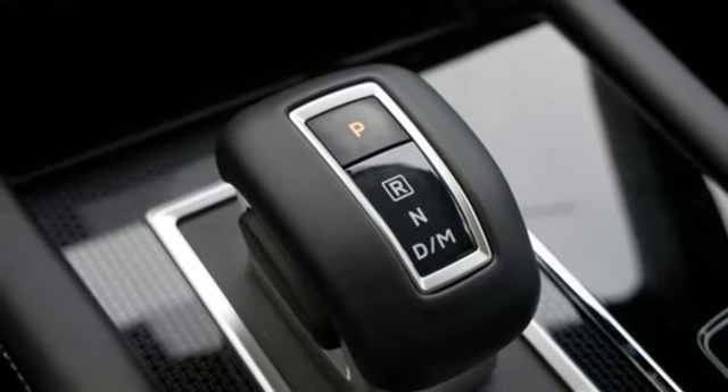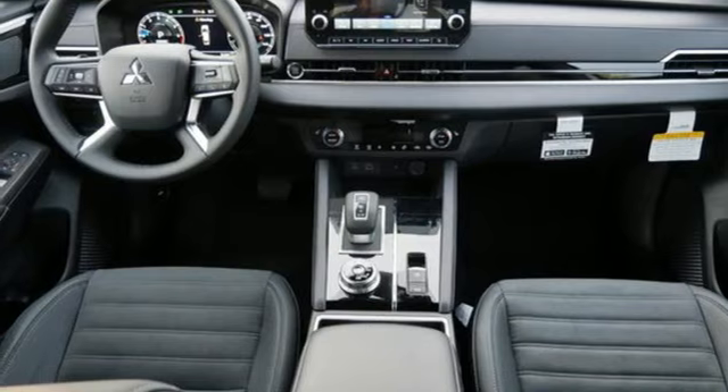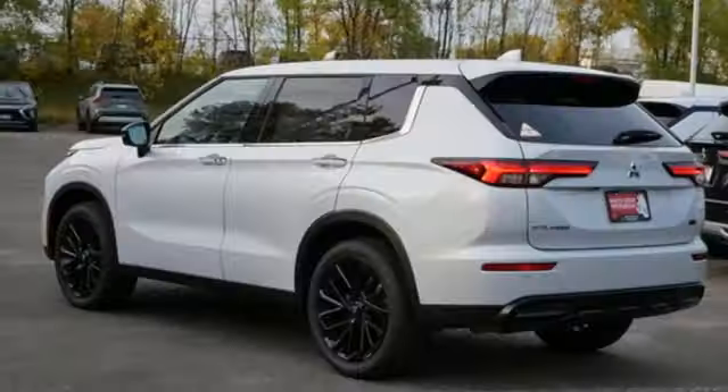Inductive device charging. Streaming audio. Active grill shutters. Doors and push button start proximity key, and continuously variable automatic transmission.